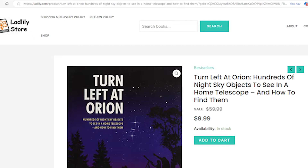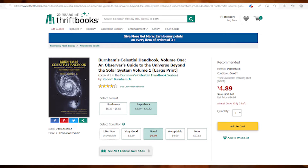Another suggestion would be to follow along with Turn Left at Orion and just go to whatever season it is and pick about 10 objects from that book for your list. Or you can use Burnham's Celestial Handbook, which covers thousands of celestial objects.